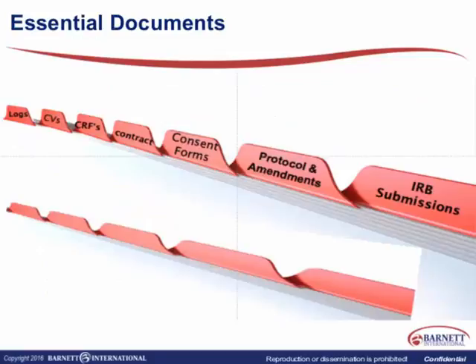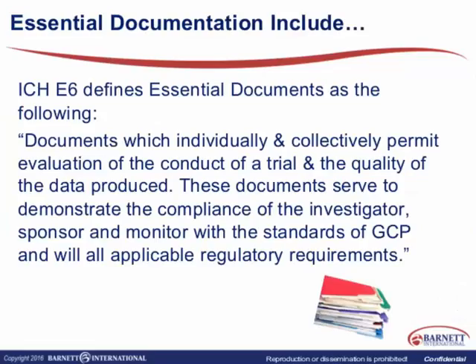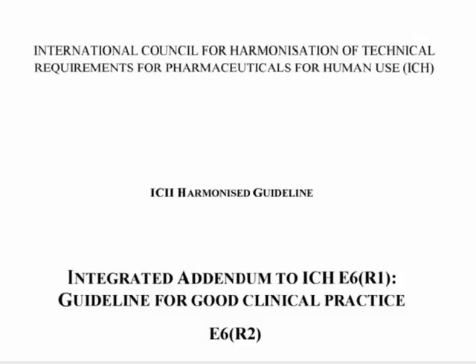So, essential documents — what are they? I like to look at what ICH E6 defines as essential documents, and I took the definition directly from the ICH document itself. I've also provided you a copy of that document for your reference — it's handout number 12. I want to point out that ICH did make an addendum to this document for E6R2, made in November 9, 2016. There are some addendums that address essential documents regarding how we retain those documents and in what format, and I have integrated that information into today's session.